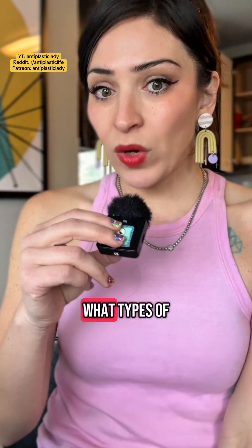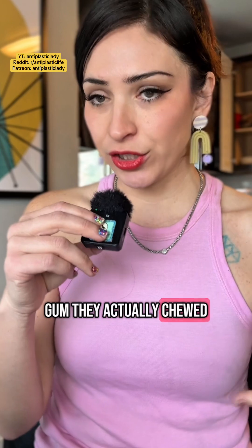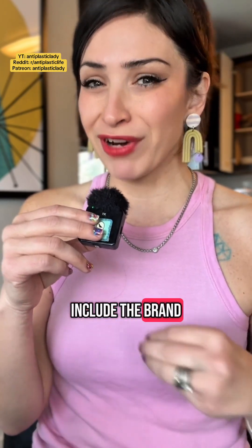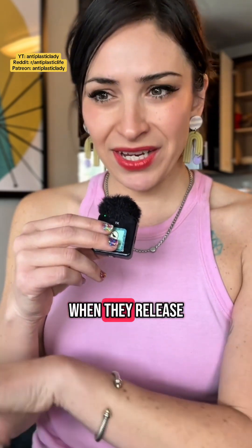We don't have data on what specific types of gum they actually chewed. However, most studies like this usually don't include brand names when they release results.